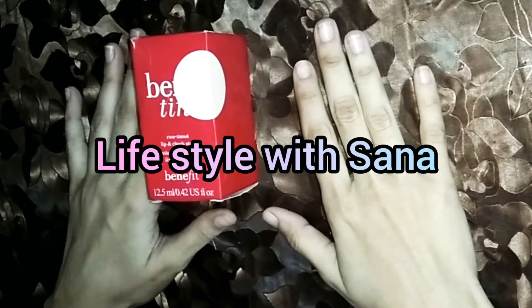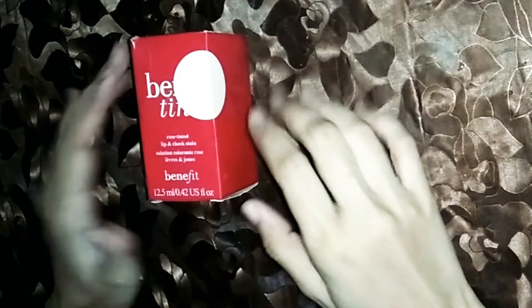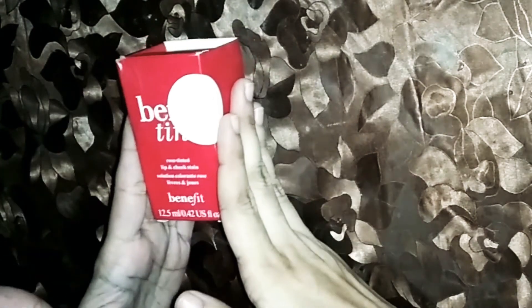Assalamualaikum everyone and welcome back to my channel. Today I am going to share the review of Bene Tint which is from Benefit.